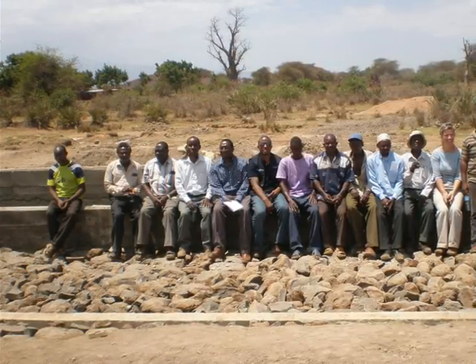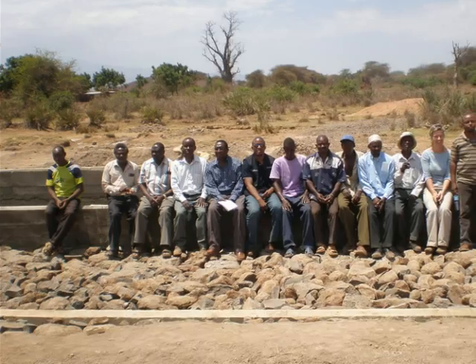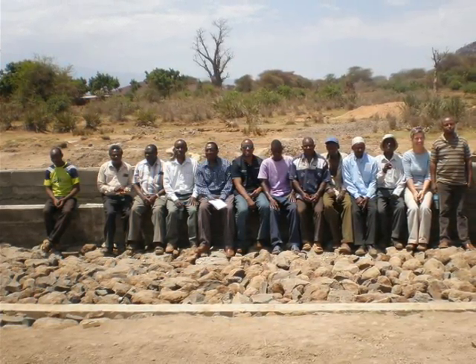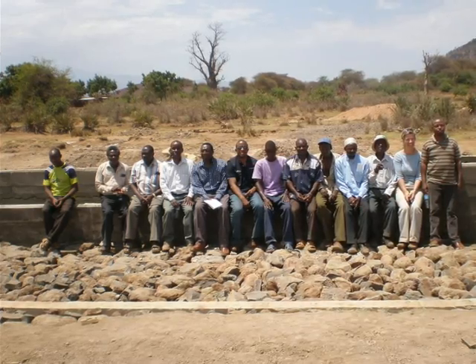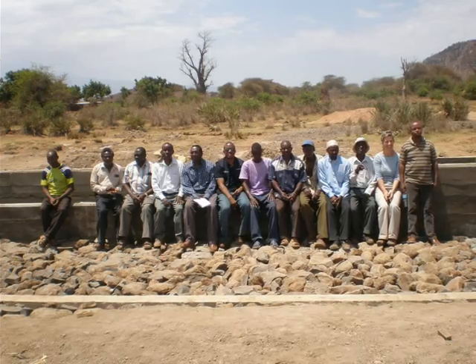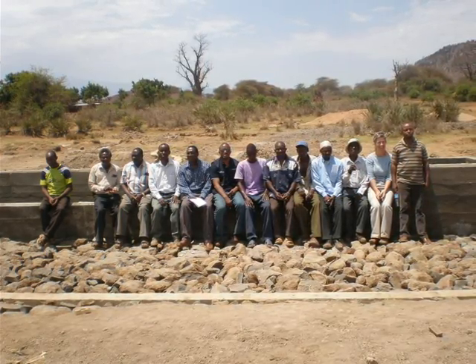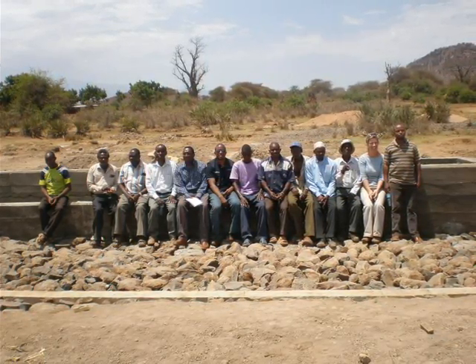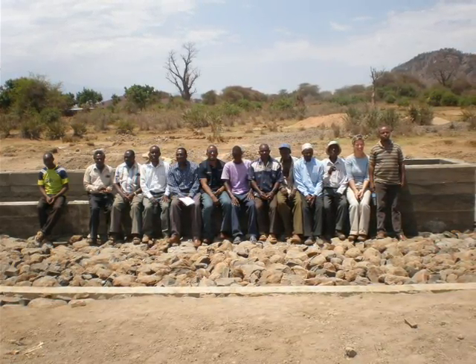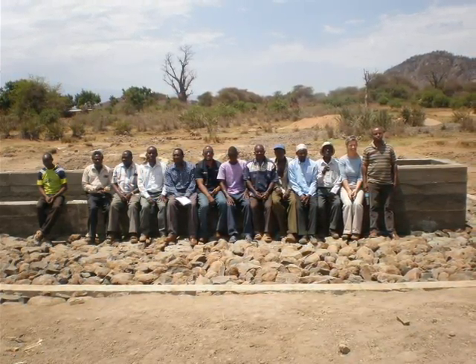The team from UNDP, consisting of the Deputy Country Director in charge of the program, Ms. Louise Chamberlain, staff from Pangani Basin Office, and community representatives, visited the project a few months before its completion. This visit encouraged pastoralists to join the Pastoralists Association for the Conservation of Soco Spring Biodiversity and Protection of Water for their well-being.